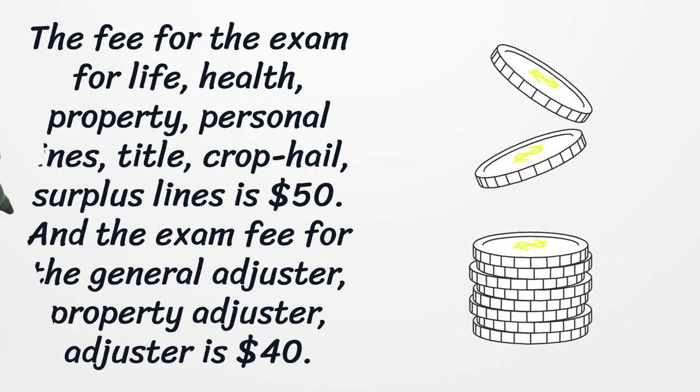The fee for the exam for life, health, property, personal lines, title, crop hail, and surplus lines is $50. The exam fee for the general adjuster, property adjuster, and adjuster is $40.